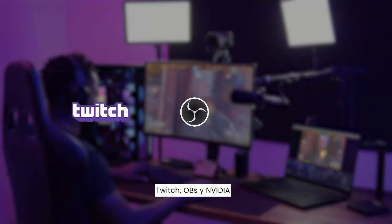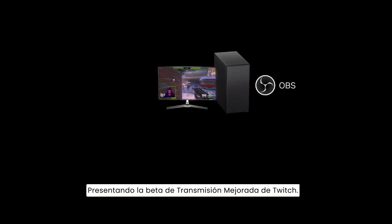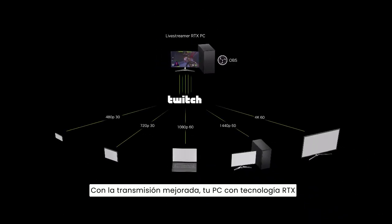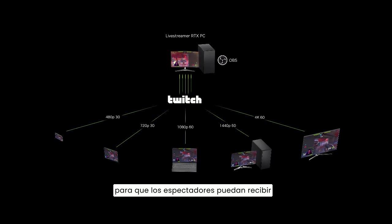Twitch, OBS, and NVIDIA have partnered to bring you a solution. Introducing the Twitch Enhanced Broadcasting Beta. With Enhanced Broadcasting, your RTX-powered PC transmits multiple streams to Twitch at different resolutions and quality, so viewers can receive the optimal experience for their connection.